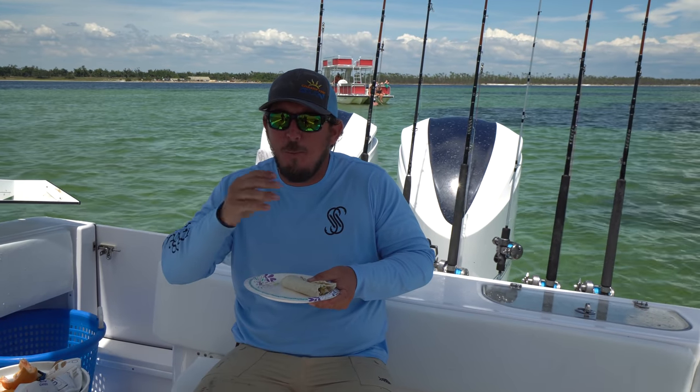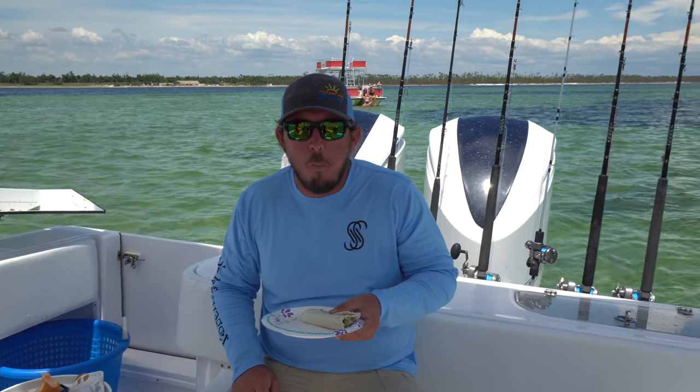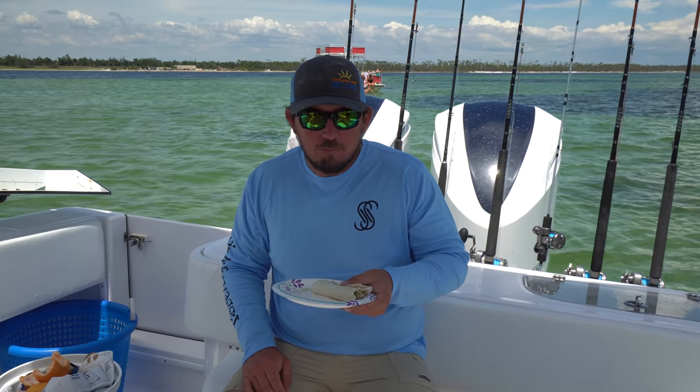That's good. That's really, really good. The sauce is amazing. That's a good sauce. Brooke made it this morning. It's amazing.